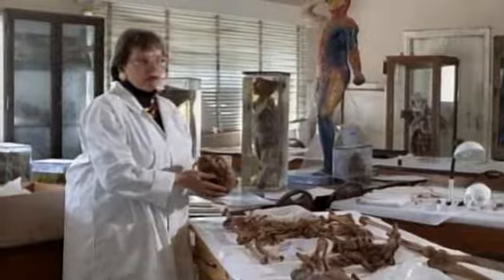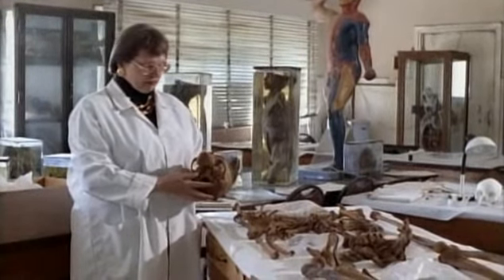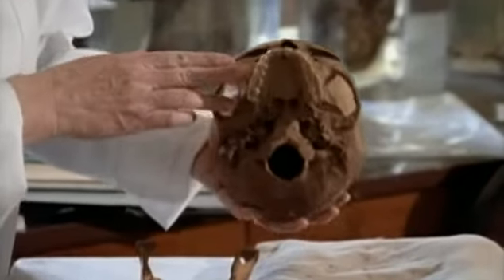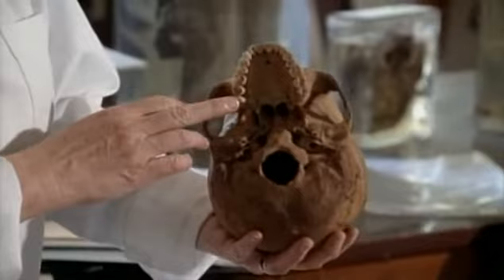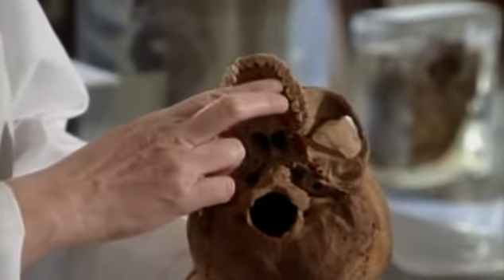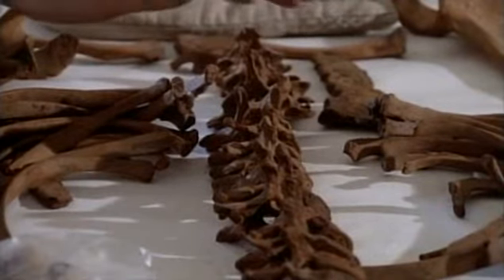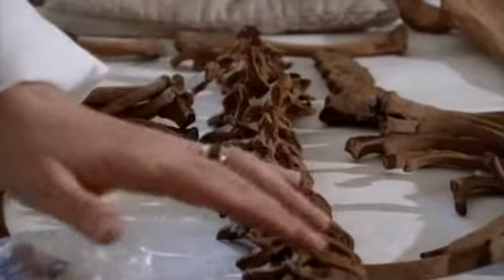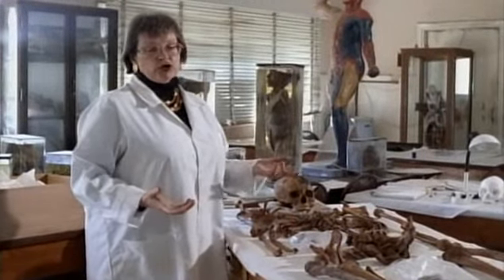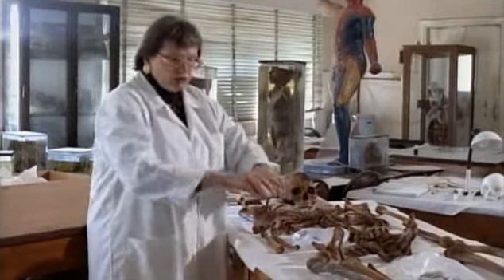4,000 years ago, this young woman lived and walked on the banks of the Nile. She led a hard life, dying at the relatively tender age of about 20. We can see this by looking at such indicators as the extreme wear on her teeth. We see from her vertebrae that she had early arthritic changes, consistent with both carrying heavy burdens and with leaning over and painfully grinding grain.